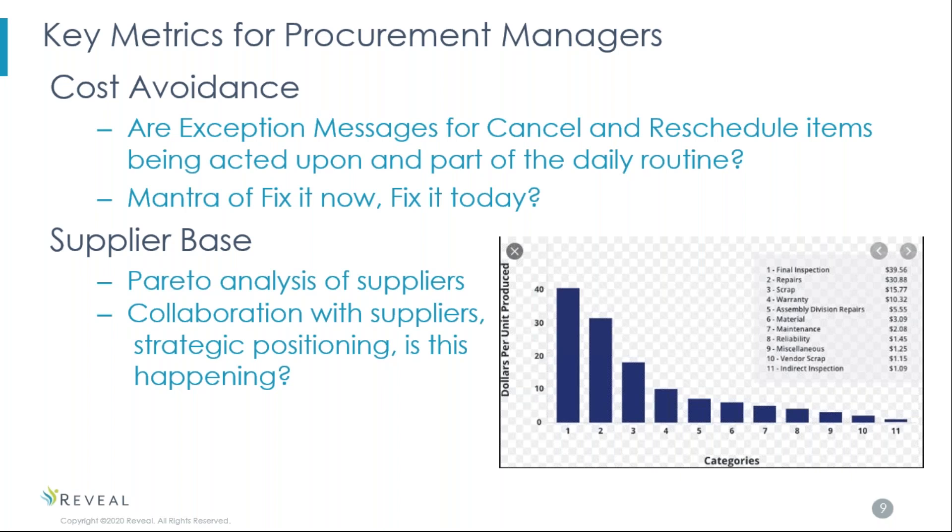SAP will give you exception messages to reschedule items — either pull it in because you don't have enough, or push it out because you don't need it right now — and offset those costs. Cost avoidance is a huge part of SAP, and all too often people don't look at it. We have a mantra here at Reveal: fix it now and fix it today. If SAP tells you to cancel an order, that's cost avoidance — you don't need it. Do it before the end of the business day, fix it right when you're working on it. We also have an application called Action Tracker to follow up and manage that.